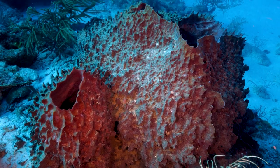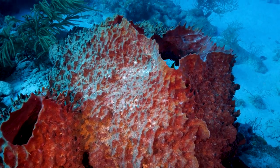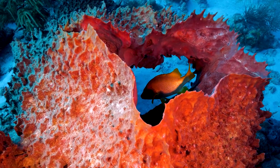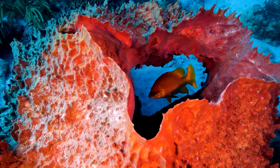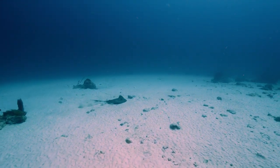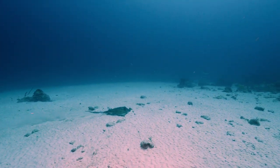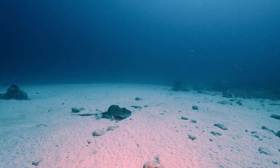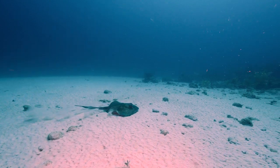Moving towards the base of the wall, we find another large red sponge. Looking inside, we find a schoolmaster. Swimming south, the camera lights pick up a southern ray, clearly wanting no part of me.